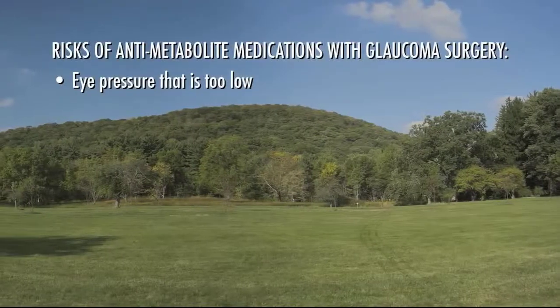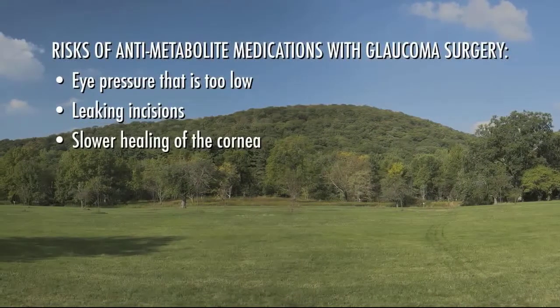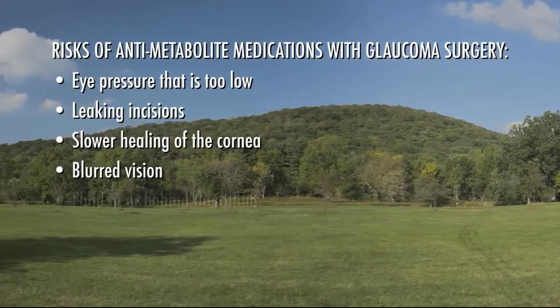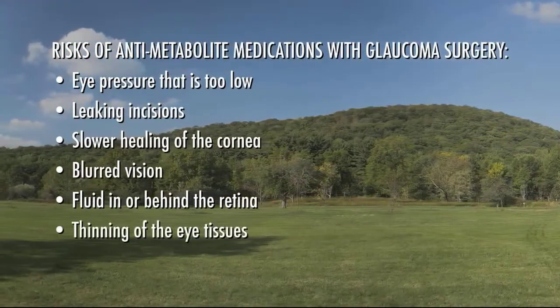In addition to the usual complications of glaucoma surgery, other risks associated with using anti-metabolites may include eye pressure that is too low, leaking incisions, slower healing of the cornea, blurred vision, fluid in or behind the retina, thinning of the eye tissues, and infection. If your ophthalmologist has decided to use anti-metabolite medications with your glaucoma surgery, he or she will explain why it's recommended for you.